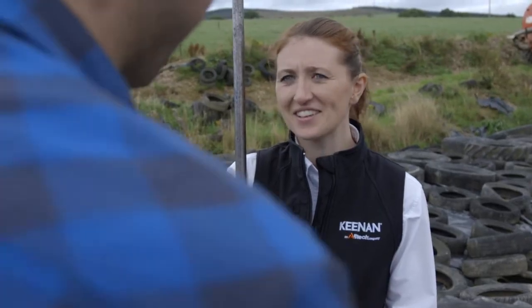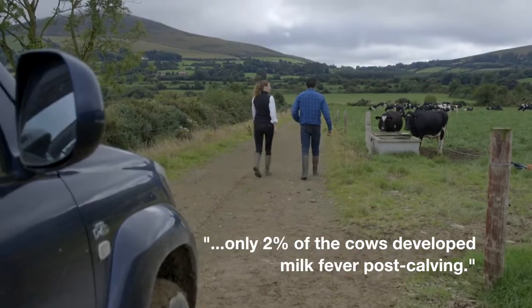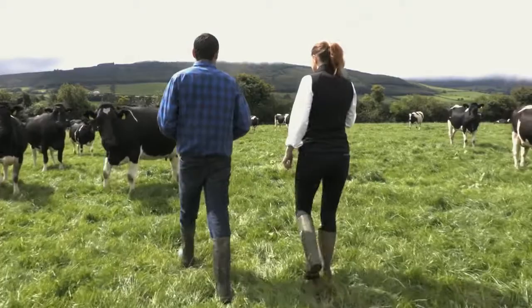Now it's all in the mix together. This year we only had approximately 2% of the cows develop milk fever post calving — it's a huge improvement. I would put that down to the Kenan Dry Cow program.